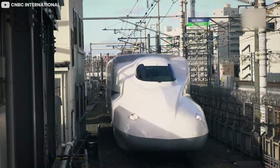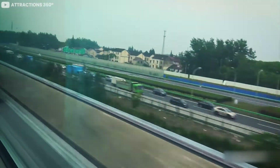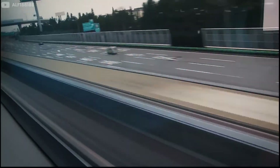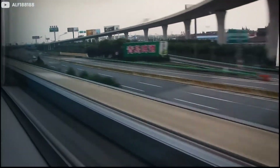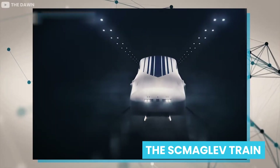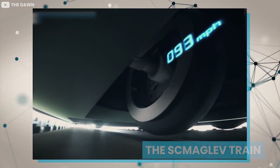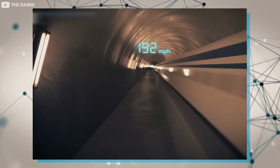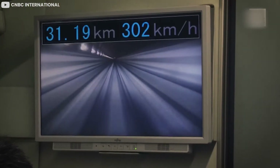Imagine traveling on land at an astonishing speed similar to the speed at which planes fly. The difference is that unlike planes, you have the entire world moving past you as if at the speed of light. That is what the experience is like traveling on a Maglev train. The Maglev train is a modern train that travels so fast that the wheels do not even touch the ground once it hits top speed — it's a dreamlike experience, like you are floating in space.